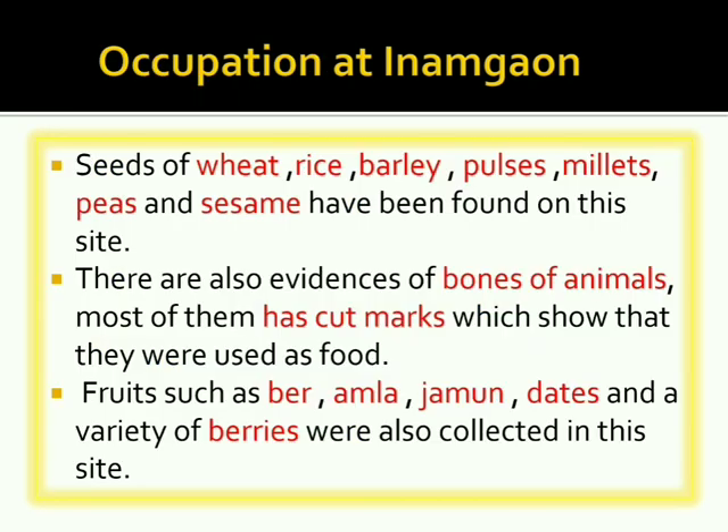Regarding occupation at Inamgaon, seeds of wheat, rice, barley, pulses, millet, peas, and sesame have been found on this site, suggesting that people practiced agriculture and grew a variety of crops. Bones of animals with cut marks have also been found, showing they were used as food.